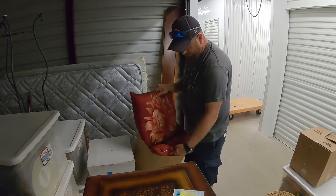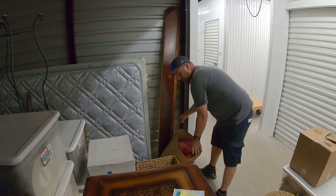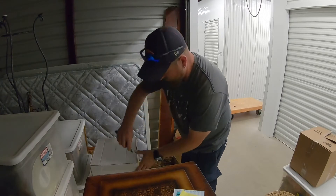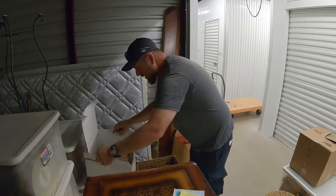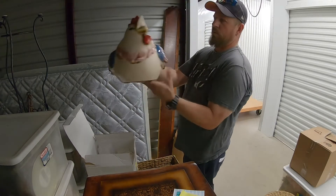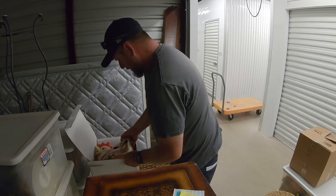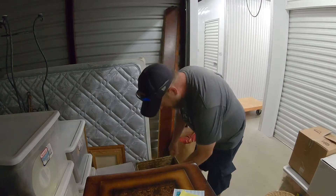Got some pillows, might be able to keep these for the house - see if the wife likes them, I'm going to take that home today. This box says Marshall Fields Dayton Hudson and it's pretty secure, taped up pretty well. Oh wow, that's pretty cool - wait till you see this. That is one big rooster! I have no idea what it's going to be worth but that's pretty neat. It's starting to look definitely like an old lady locker, which I have no problems with because I do quite well with old lady lockers.